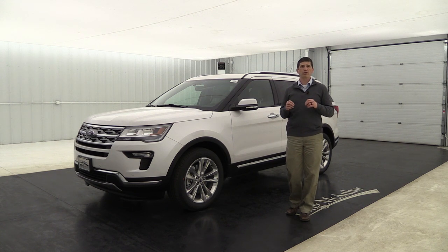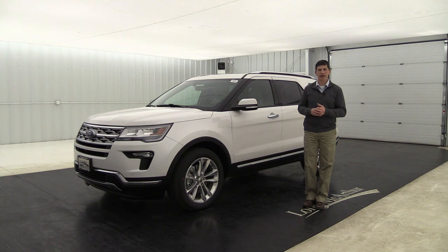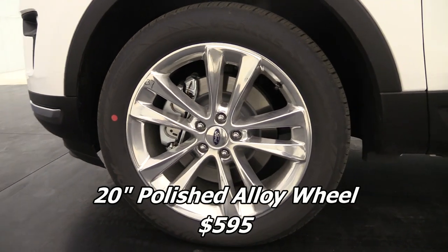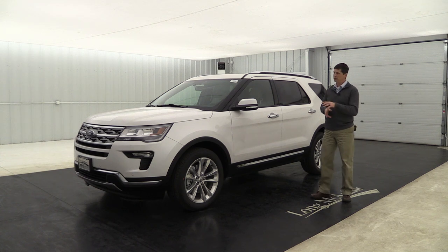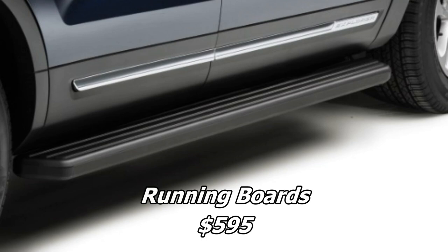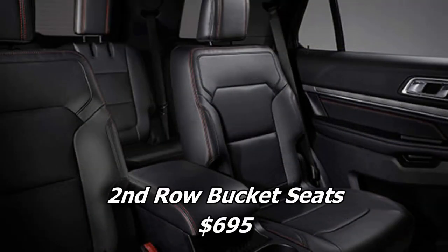Now let's talk about standalone options — any of these can be ordered by themselves on either the 300A or 301A equipment group. The optional wheel is a 20-inch polished aluminum wheel with a split-spoke design — a more chrome-looking upgrade at additional cost. Platform running boards on the sides make it easier for smaller kids to get in and out of the vehicle. You can also choose rear bucket seats for the second row instead of the standard 60/40 split bench.